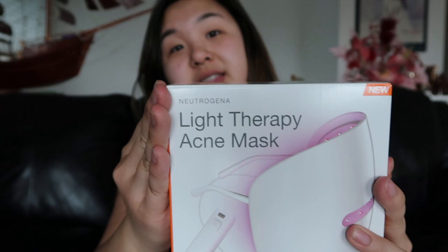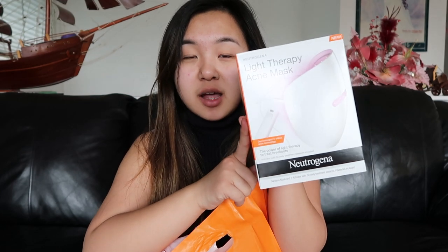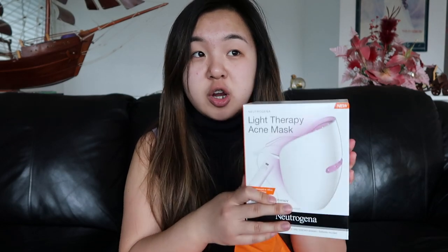So let's start off with Ulta. First, I got this Light Therapy Acne Mask. It is to help your acne and your skin, to make it look brighter, more tightened, and more healthy. I'm actually going to do a review on this — trying it out for 30 days — and the review will probably be out March 3rd.